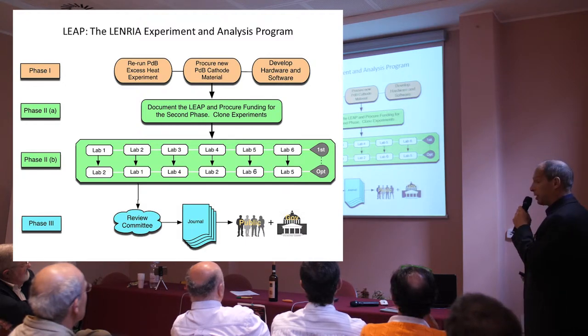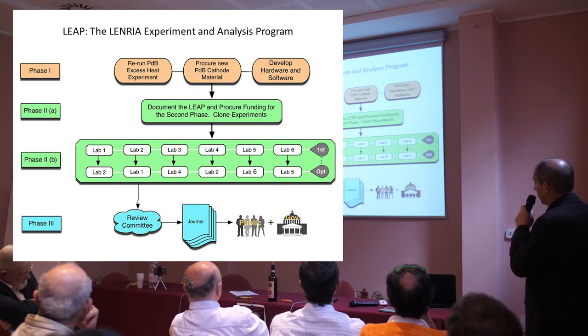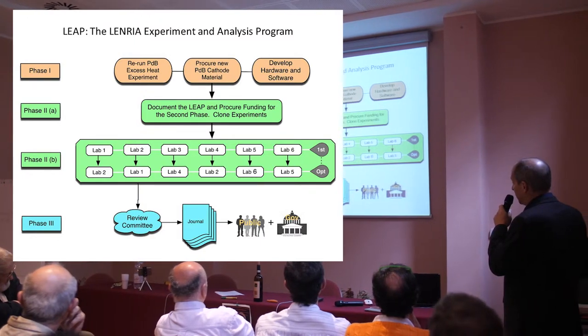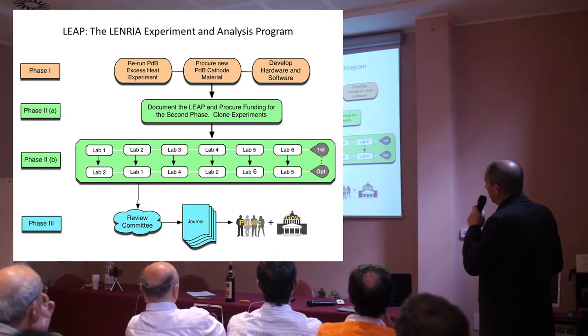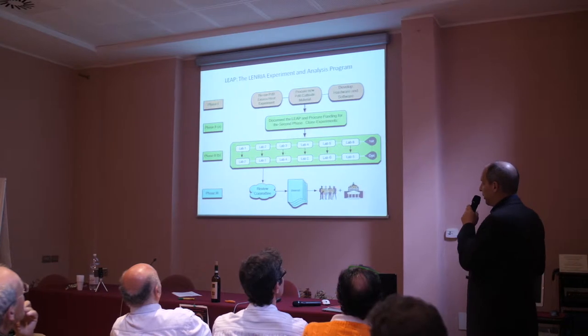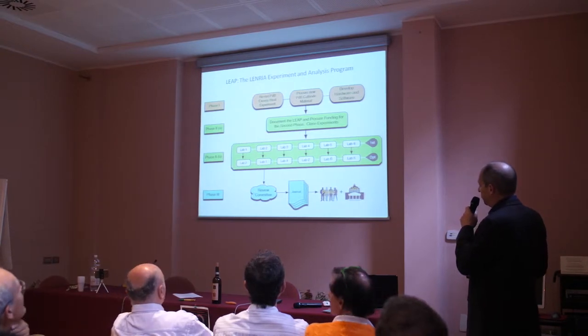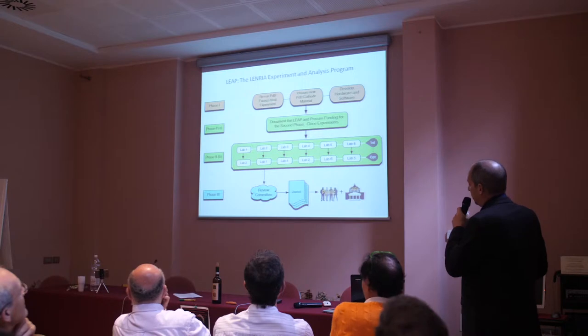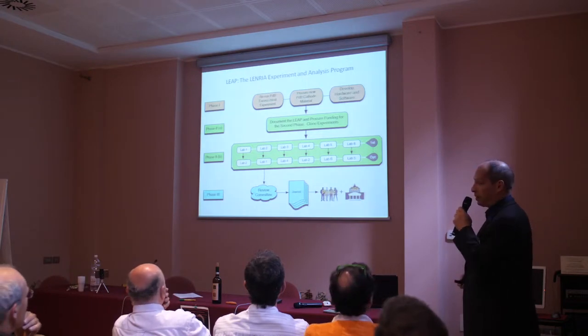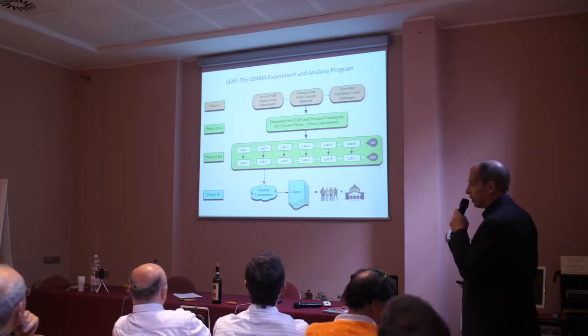Phase two starts with documenting the LEAP experiments, procuring funding, and cloning the experiments to make a proper number. Once cloned, we'll be placing the experiments in major international and US laboratories. We'll have the option of allowing laboratories to exchange cathodes if we feel that would be helpful. The laboratories will present their papers to a review committee, which will coordinate simultaneous publication in a major journal. If warranted, there will be a media campaign to inform the public and government agencies.